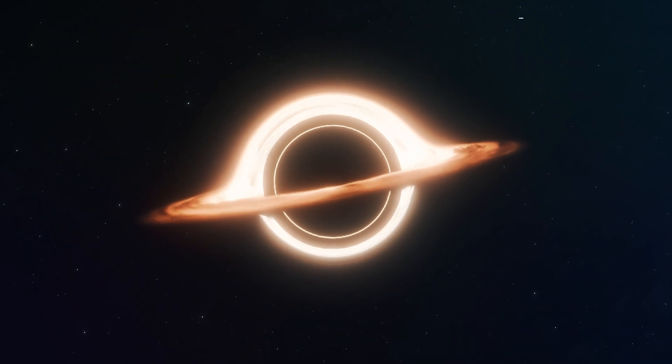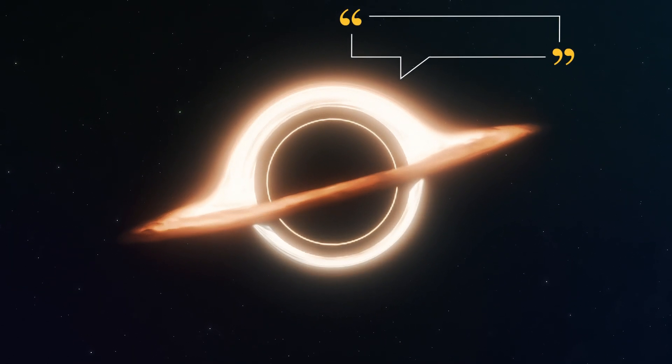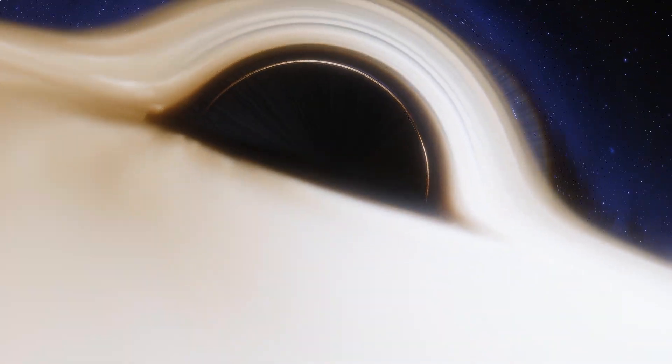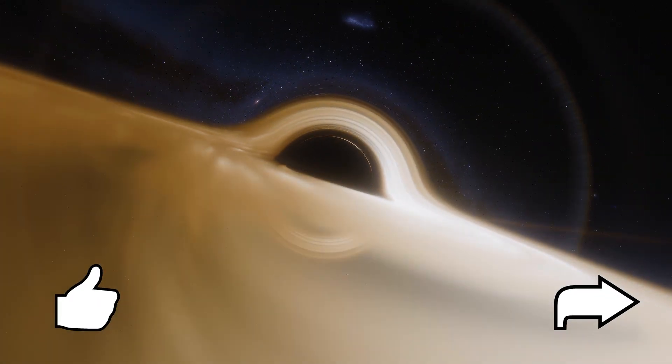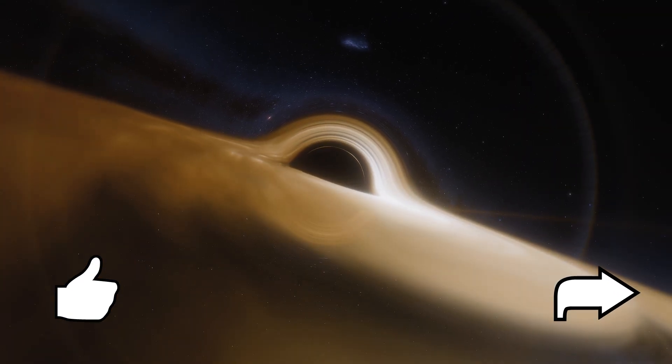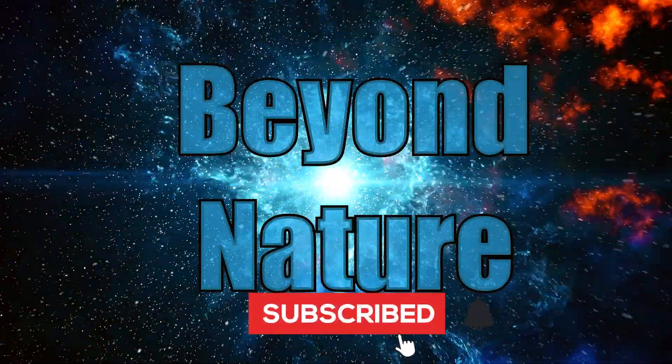I'd love to hear your thoughts on these small but mighty objects in the comments below. If you enjoyed this video and would like to show your support, feel free to hit the like button or share it with other curious minds. If you'd like to learn more about the infinite wonders of the universe, be sure to subscribe and hit the bell icon so you don't miss the next video.